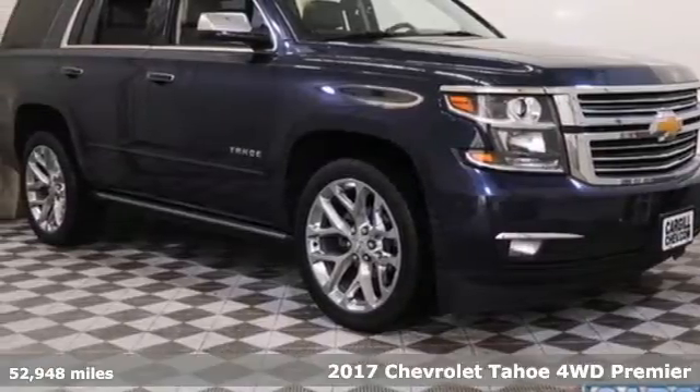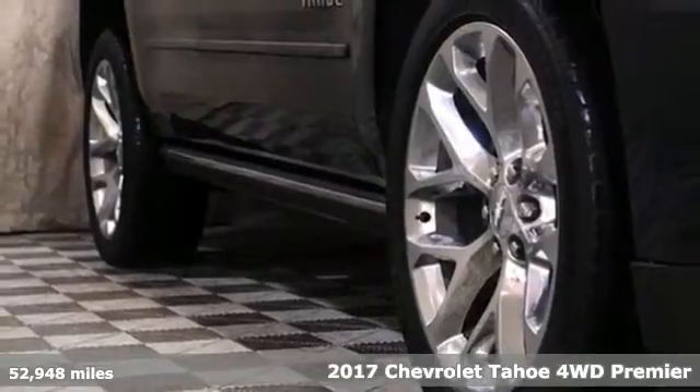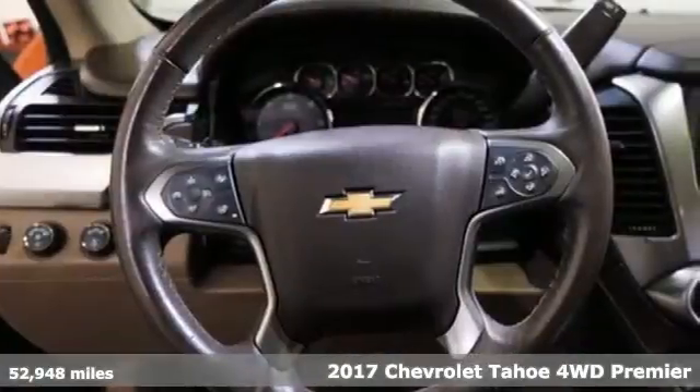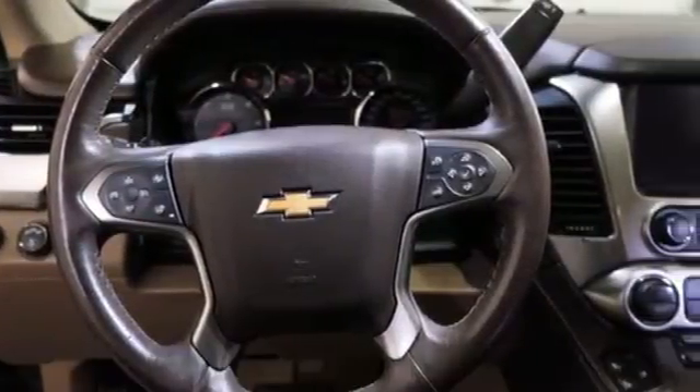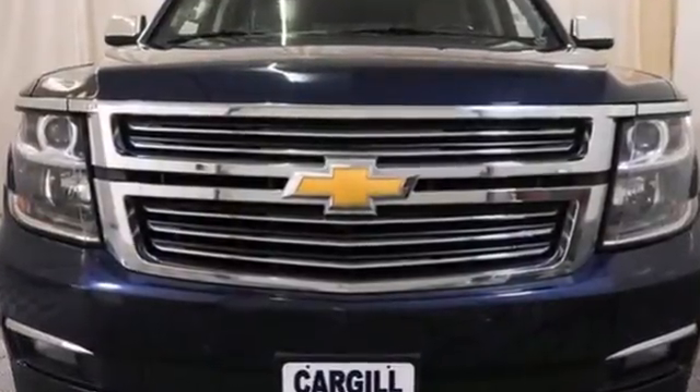It's a 2017 Chevrolet Tahoe. Providing you with a bounty of big-time capability, it's quite simply the do-it-all full-size SUV that accomplishes everything. It's equipped for all your driving needs and wants.